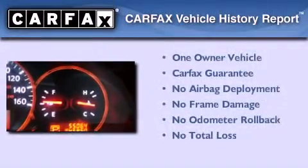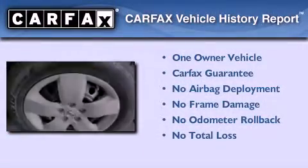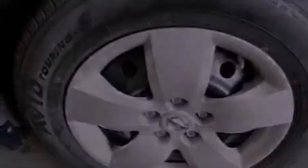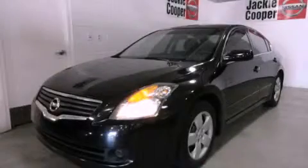This Nissan has had only one owner and it qualifies for the Carfax Buyback Guarantee. Contact us today to schedule your opportunity to see this automobile in person.